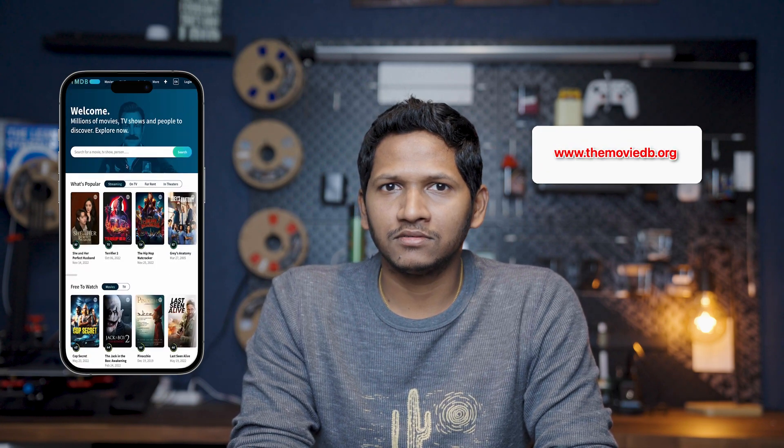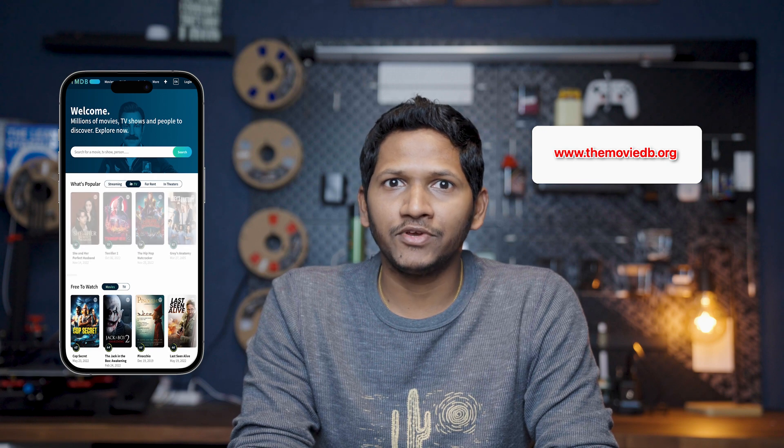themoviedv.org provides an API that we can use to easily fetch posters of the latest and popular TV shows or movies. I started working on a JavaScript app, and for the initial test I decided to fetch the posters from themoviedv.org and play them as a full-screen slideshow. I added those features to my app and deployed it on GitHub — the hosting is free on GitHub, so that's what I did.